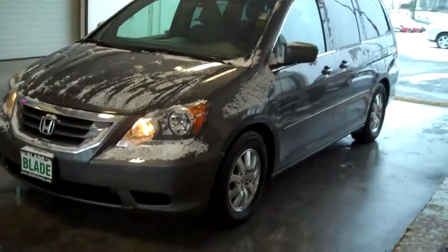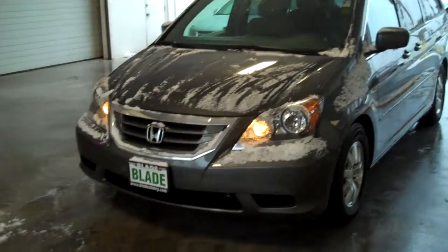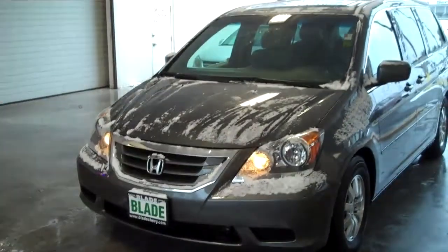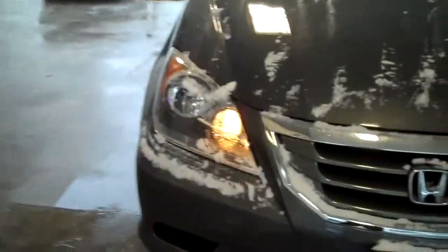Hi, Doug Williams, Blade Chevrolet. They said I should probably wait for a better day to take a video of this Honda Odyssey, but I don't think there is a bad day. If you look real close, you can still see that there's no rock chips.